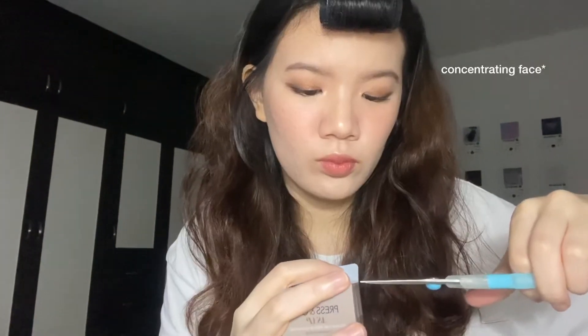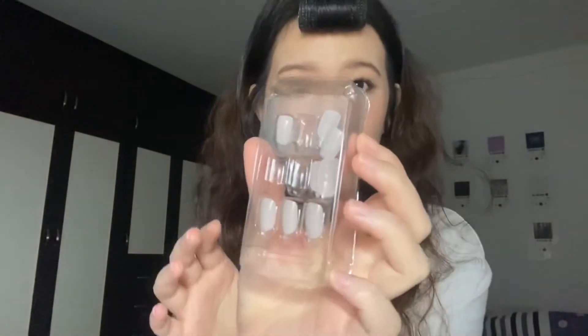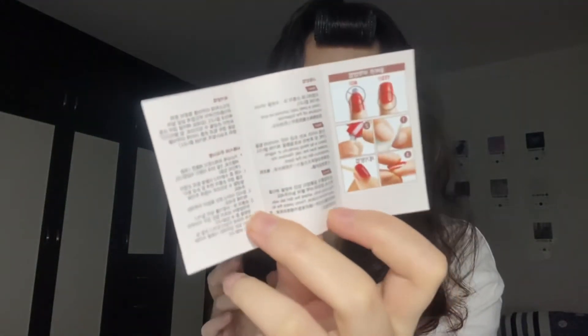I'm so excited to try the press-on gel nails but I'm not sure if I'll like them just because I don't like having long nails to begin with, but I like how cute they look so I'm just gonna try it. This is what it looks like — it moved around a bit. The only concern I have is this thumb — it looks different because I used to suck my thumb as a kid and the shape changed. So don't suck your thumb! There's like a ton of nails in here, more than 10. I read the instructions and I think I know how to do this now.